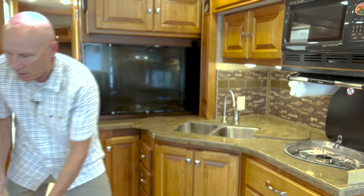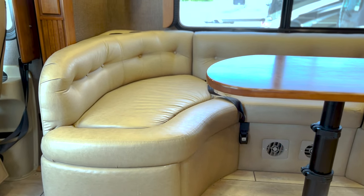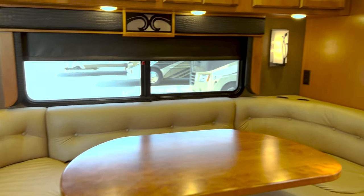You have storage underneath the dinette on both sides. These are Flexsteel furniture, which you know is quality furniture. And there's a nice residential size fridge.